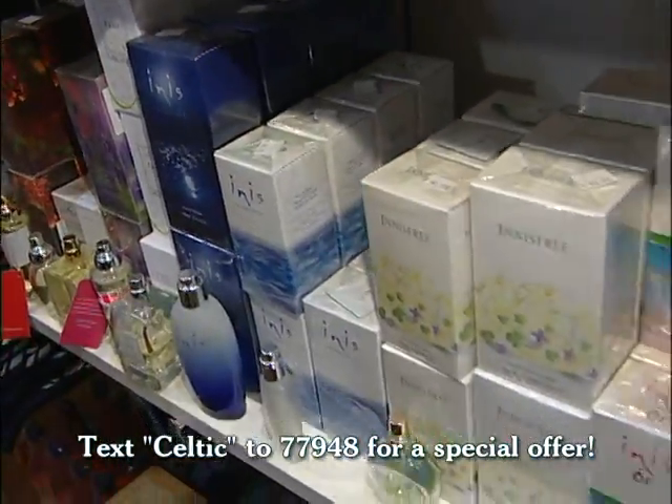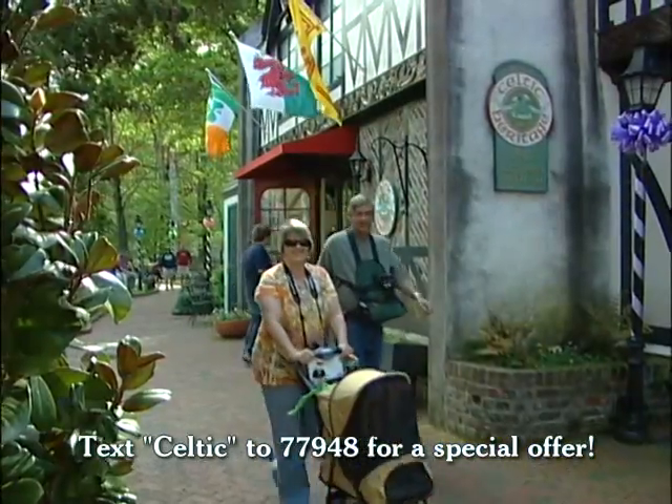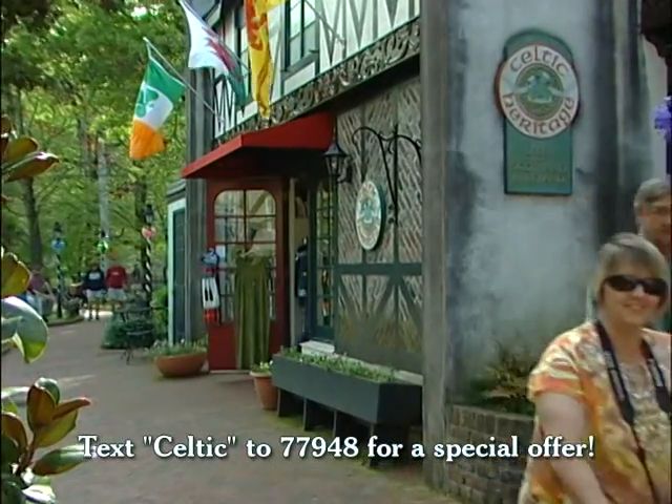We also have a wide variety of fragrances from Ireland and Scotland. Located in the village behind the Pancake Pantry in downtown Gatlinburg. Come inside and take a look.